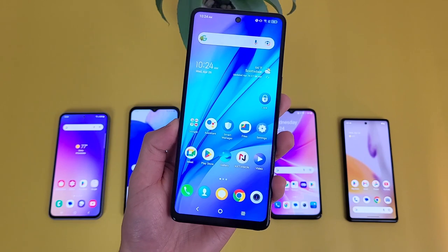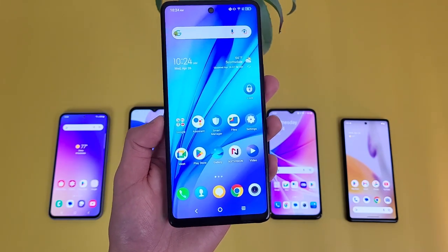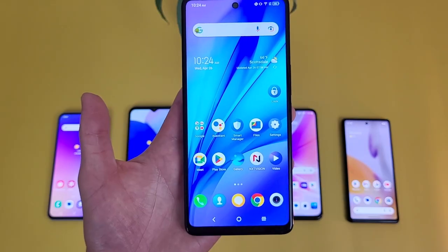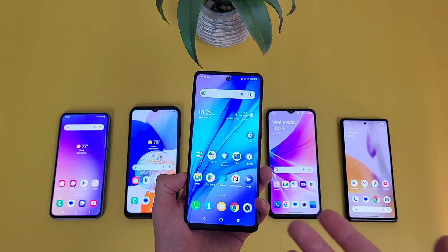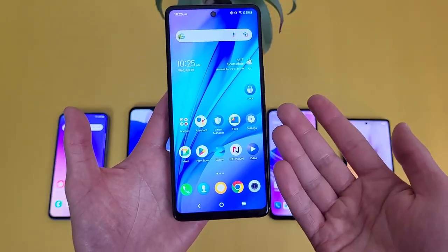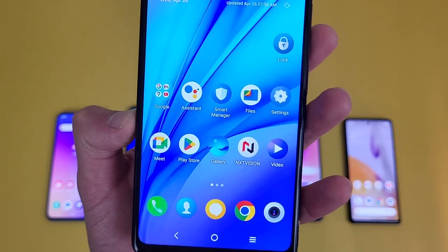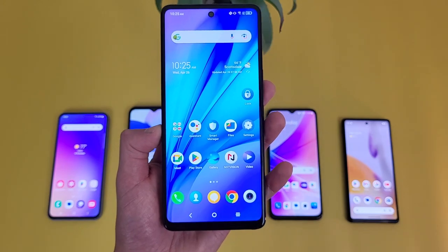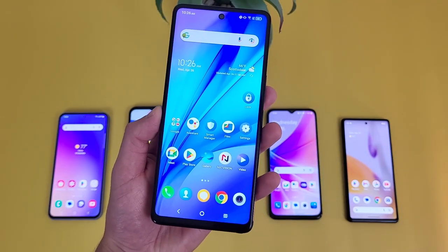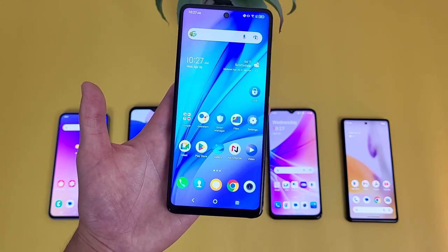Up next, we have the TCL Stylus 5G. If you're looking for an affordable phone with a stylus besides the Motorola Moto G Stylus, this is definitely worth considering. With the TCL Stylus 5G, we're getting a 6.81-inch IPS LCD display with a 1080p resolution, a PPI of 395, and a 20.5x9 aspect ratio — the largest phone in this video with a really tall, narrow form factor. For storage, it comes with 128GB of internal storage and microSD card expansion, so plenty of flexibility there.